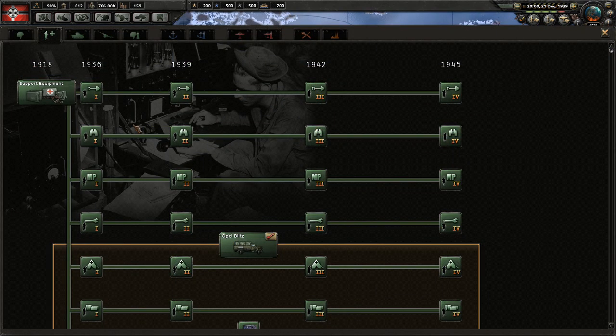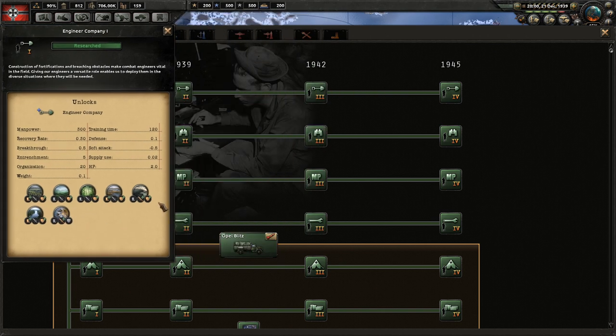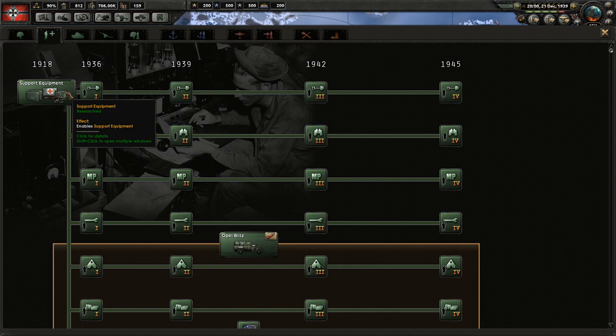Let's go over the support companies. Engineers add extra breakthrough, entrenchment, extra defense, and extra movement and defense in specific terrains. When you upgrade it higher, you also get extra attack and extra entrenchment. Overall, engineer is the best support battalion — there is no reason every single division shouldn't have this. It is very cheap because it only requires support equipment.